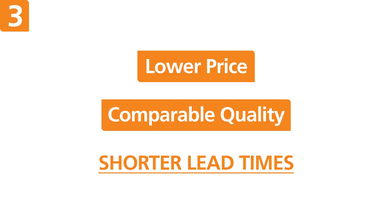Alongside quality, pricing is the key factor customers consider in the buying process. With tight budgets and high spec requirements, finding a cost-effective solution can be difficult. Most Moxa products have a direct alternative that comes at a lower price and comparable quality without the long lead time.